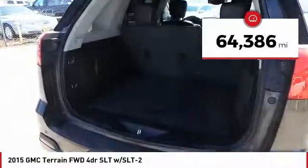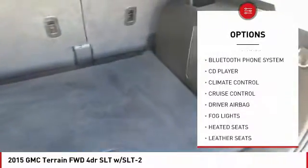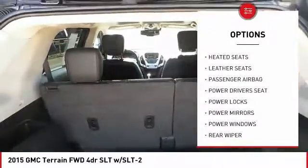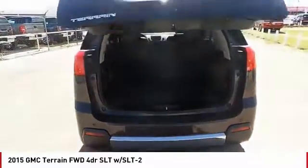Here are some of this vehicle's great options: remote engine start, power driver's seat, heated seats, anti-lock brakes, traction control, backup camera, driver airbag, Bluetooth, air conditioning, and passenger airbag.